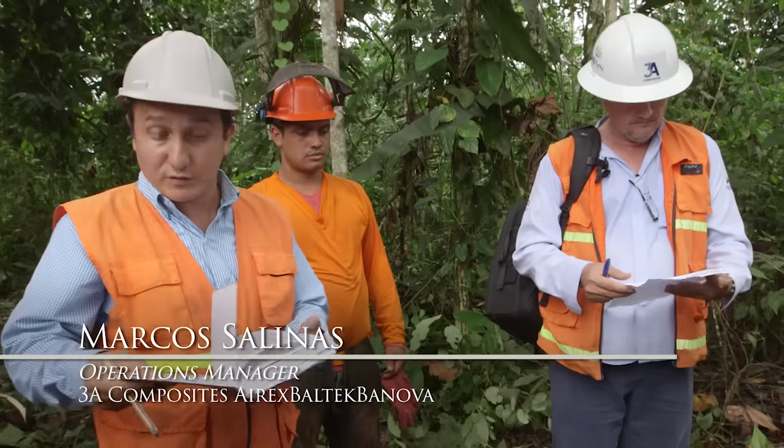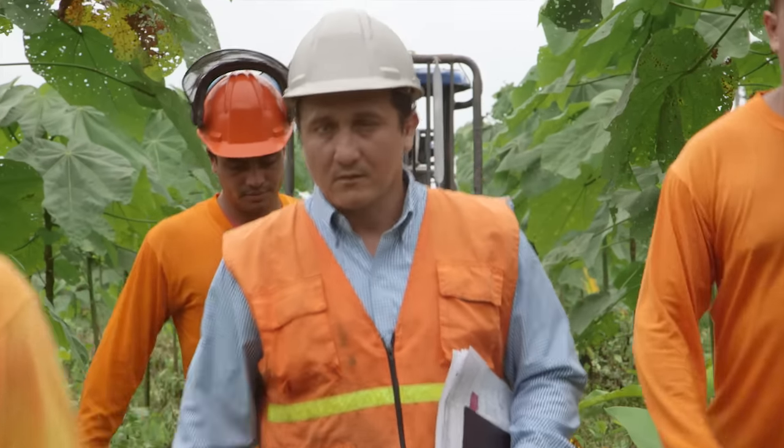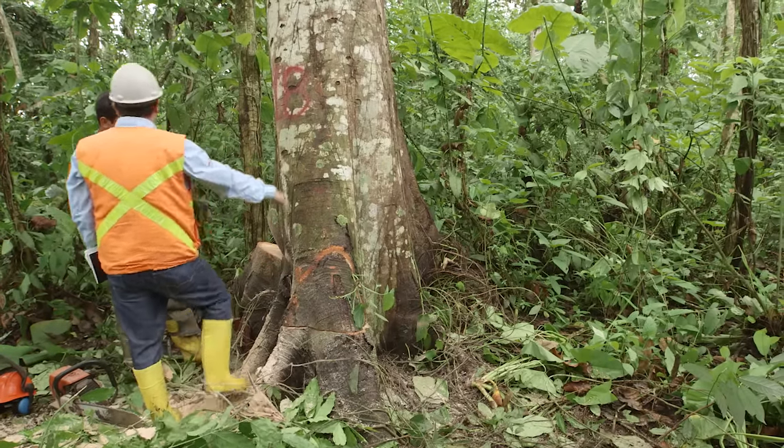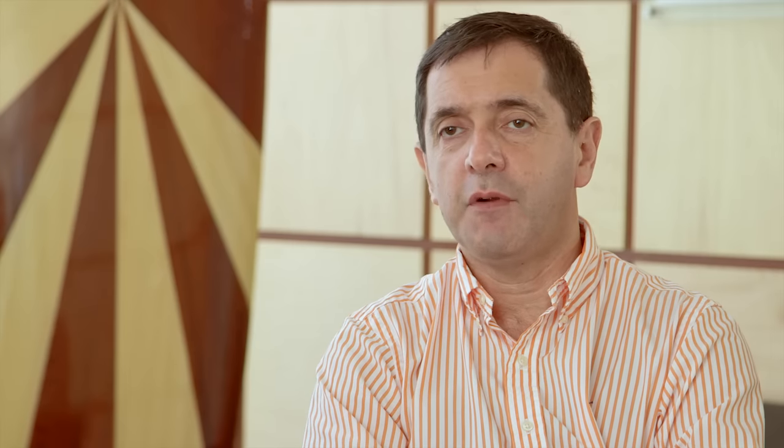Marcos Salinas is in charge of operations — harvesting operations. His main duty is to keep the supply chain of our material in our factories, taking special care of harvesting and transportation of logs and material from the forest.